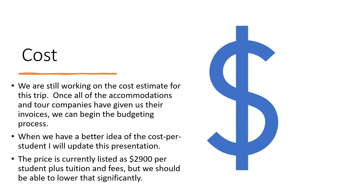So what does this cost? We're still working on that. Once all the accommodations and tour companies have given us their invoices, we can begin the budgeting process. Right now we're looking at $2,900 per student plus tuition and fees. That $2,900 is the worst case — I think we're going to be able to drop that down quite a bit once we get the final numbers.